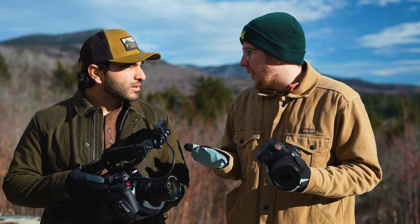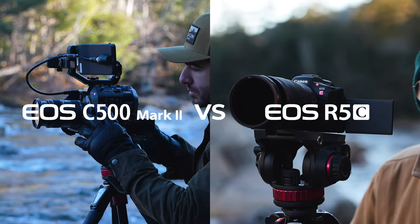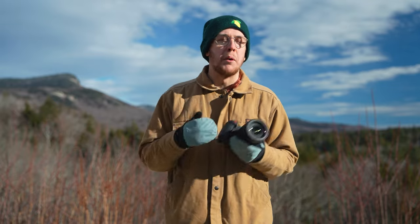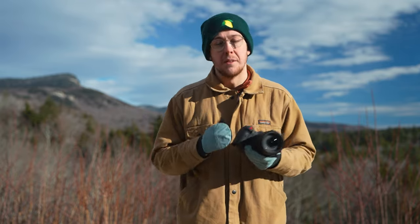You actually believe that? There's only one way to find out. In this video we're going to compare the R5C with the C500 Mark II by putting them through a number of tests — things from setup time to test footage later on in the video. But first let me talk you through the highlights of the R5C and why I think this is a really good cinema camera.